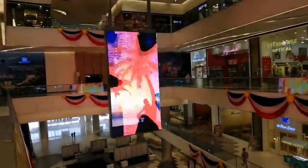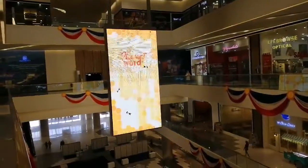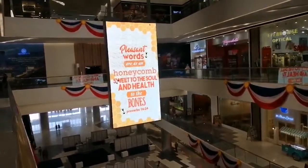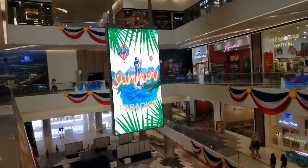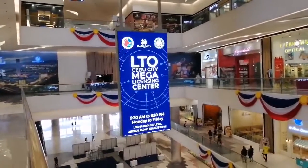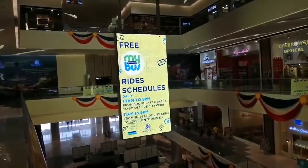I'm right here now at the gigantic atrium of S.M.C.S.I.T.C. I'm just amazed at this electronic billboard that they have right at the very center of the atrium — it's actually hanging from the ceiling. We have several advertisements of some tenants that are occupying this enormous mall.